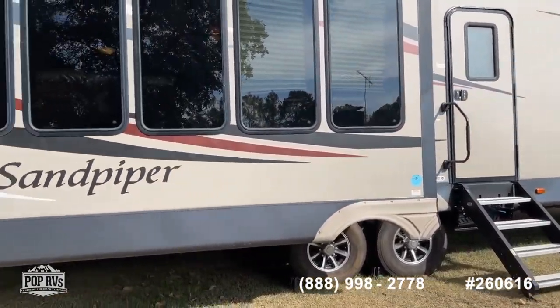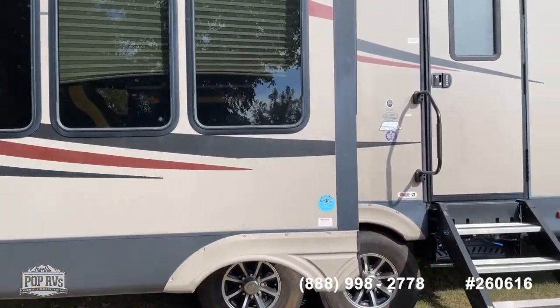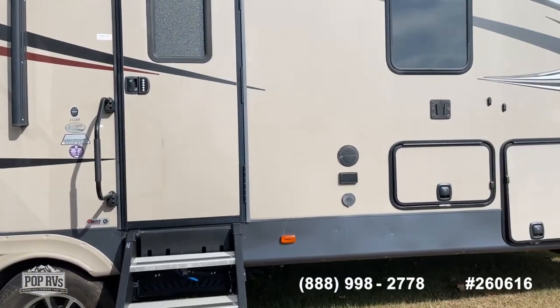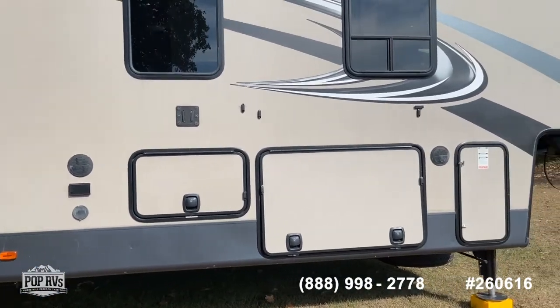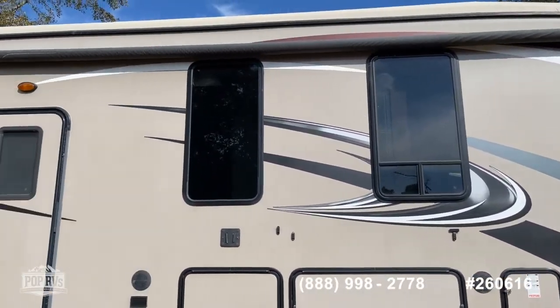The Sandpiper is one of the nicer lines available from Forest River. Again, this is the 355 RE — aluminum structure, vacuum bonded — so you don't have the delamination problems as they get older, and there certainly are no signs of any delamination that I can see.